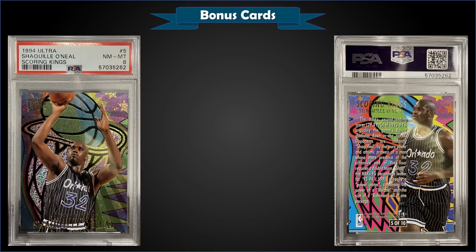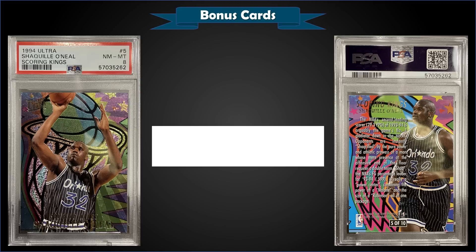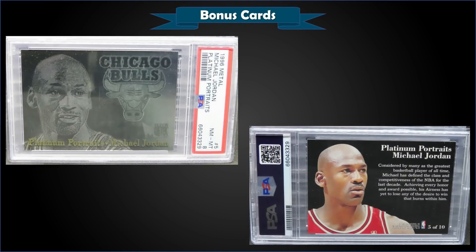From 1994 Ultra we have Shaquille O'Neal Scoring Kings insert graded Near Mint/Mint PSA 8, a fixed price sale for $80. It's a pop of 60 in a PSA slab with only 24 graded higher — the highest being 3 Gem Mint 10s. The Scoring Kings for '94 were inserted 1 in 37 first series hobby packs, so they were still pretty tough full box hits.